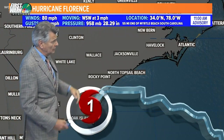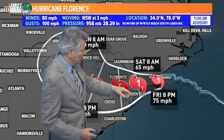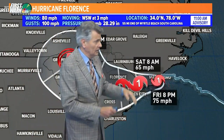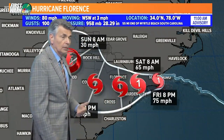Look at how it's moving West-Southwest at only three miles per hour. This is what's going to happen over the next day or so: tonight at 8 o'clock, 75 mile-an-hour winds almost exactly where it is now. We get to tomorrow morning 8 AM, just right on top of Garden City, a bit north of there near Myrtle Beach,